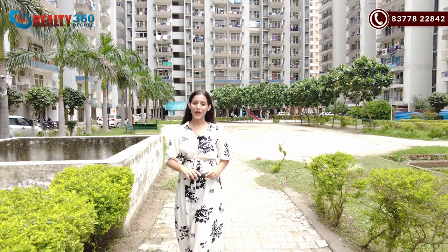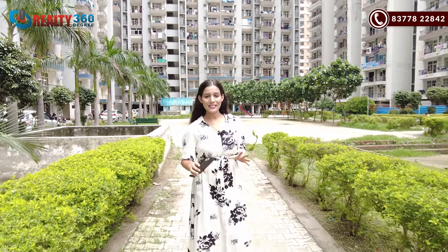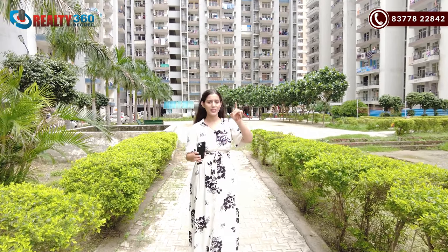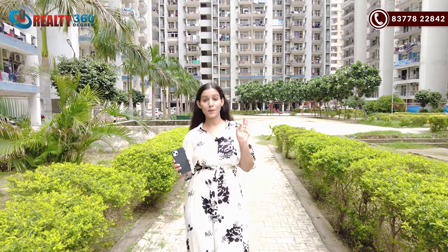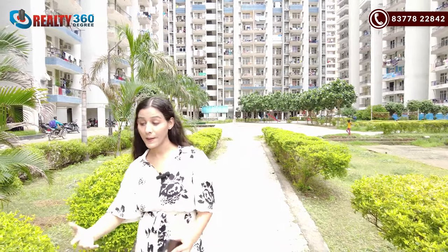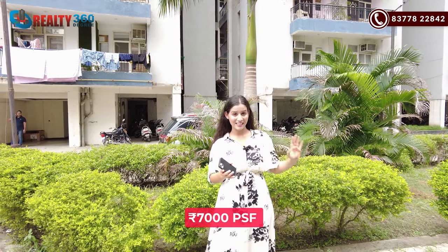That is all for today's video on Radicon Vedantam in Gaur City 2. Do tell us how you feel about this project in the comment box. If I haven't covered any information you need, simply call us and our team will assist you. The floor loading area is very low, which is a major plus point. The prices here are very decent and reasonable — on average the rate here is 7,000 per square feet compared to around 10,000 per square feet in neighboring societies. This rate is all-inclusive of other charges, though GST and registry charges are not included and will be extra.